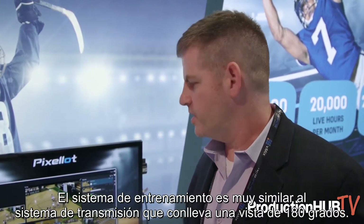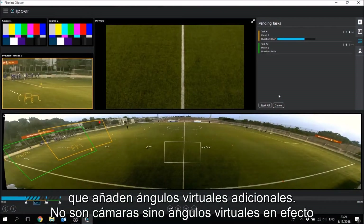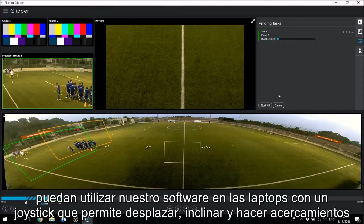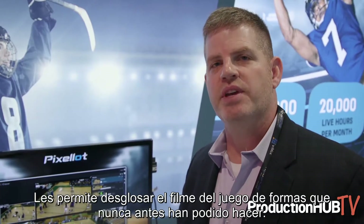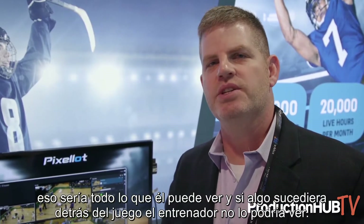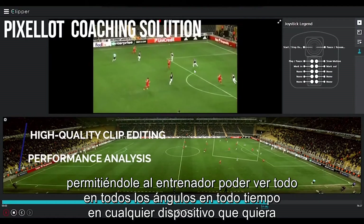The coaching system, very similar to the broadcast system, carries this 180-degree view. You can see the box moving around — this is what the camera's seeing and how it's producing the play. But you can also see yellow and green boxes that are additional virtual angles — not cameras, but actual virtual angles we can create on the 180-degree view. This allows coaches using our laptop software with a joystick for pan, tilt, and zoom, and a jog shuttle for speed, fast forward, rewind, slow motion, or frame by frame, to really get into any area of the court, field, pitch, or ice. It allows them to break down game film in ways they've never been able to before. In a traditional sense, if a cameraman is focused on one end of the field, that's all he can see — if something happens behind the play, it leaves the coach blind. With the Pixalot system, we're capturing 180 degrees at all times, allowing the coach to see everything, everywhere, every time, on any device.